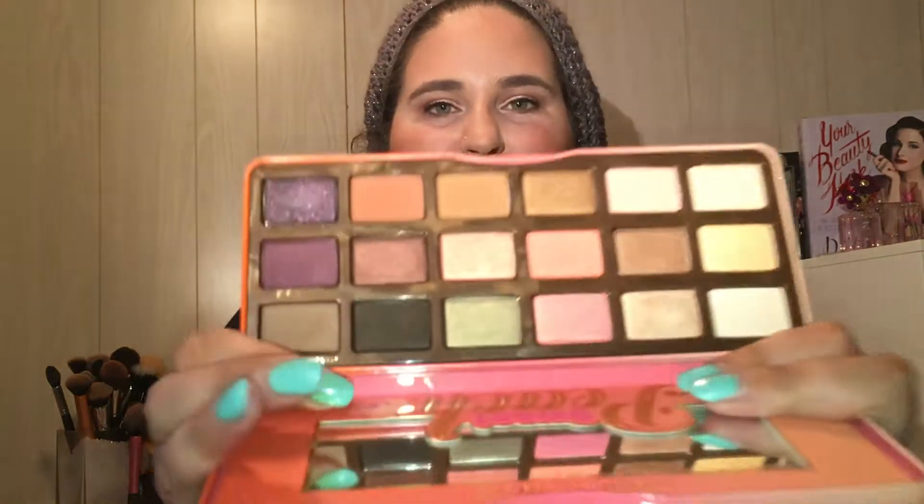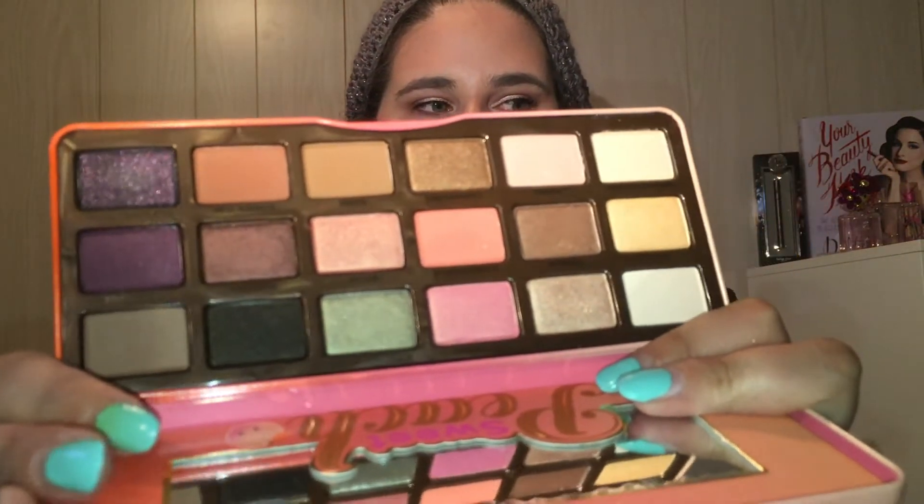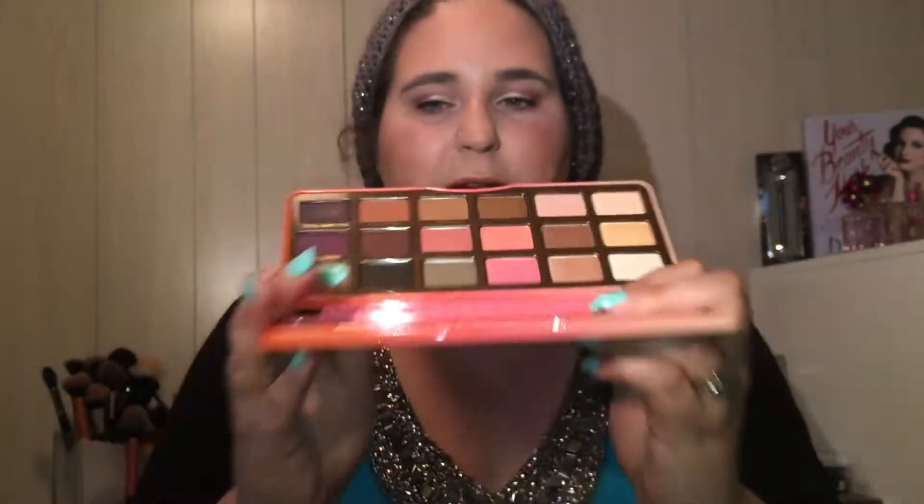I got the Too Faced Sweet Beach color palette. I'm going to flip it upside down so I don't blind you with the mirror. Oh my god, it smells so good. When they said it smells like peach rings — when it's closed and I smell it from a distance it does smell like peach rings, but when I open it up it's not quite the same.